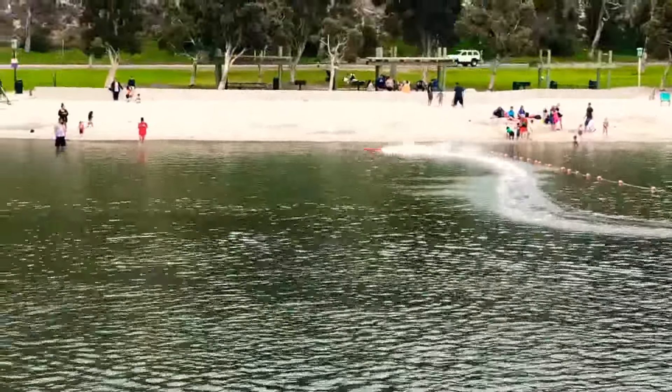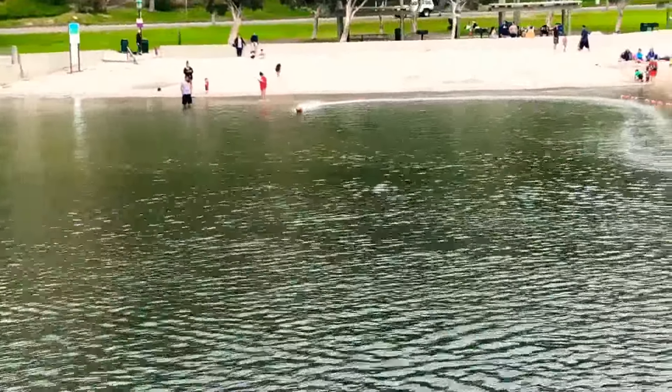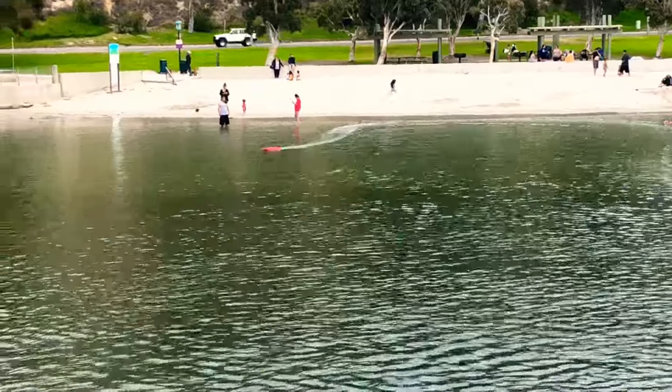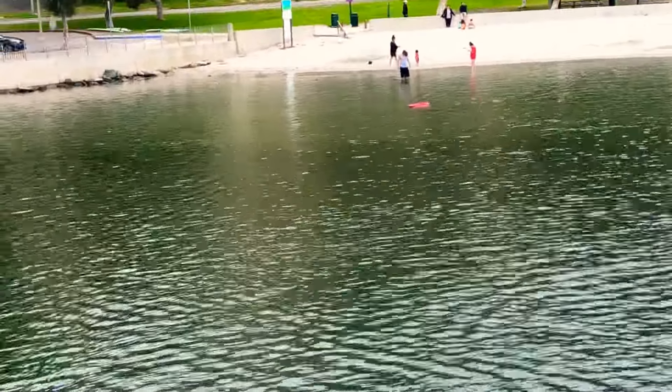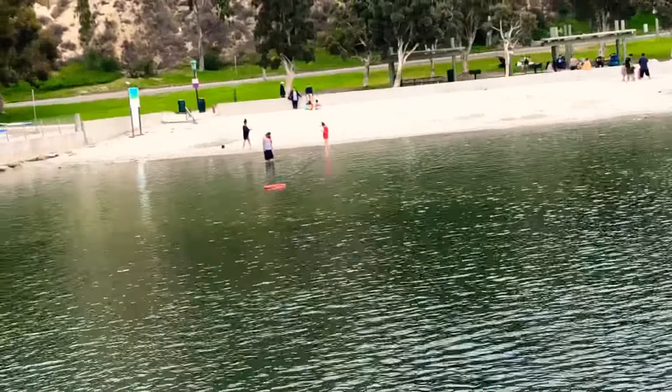Not bad for the environment either — that's why we don't promote any gasoline-based RC boats. Gas and oil get into the ocean, which we do not like. So let's cut out — it's probably a battery disconnection.